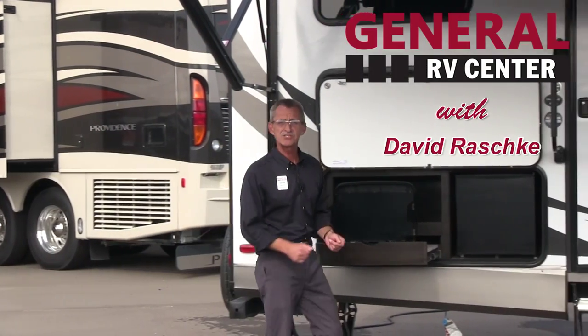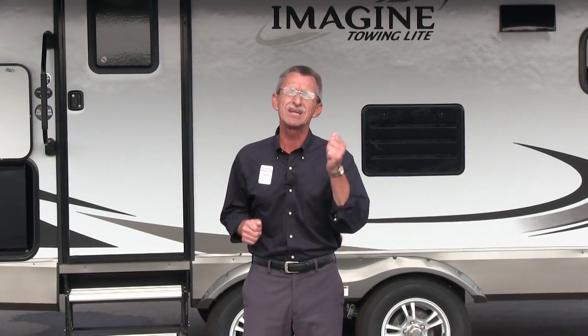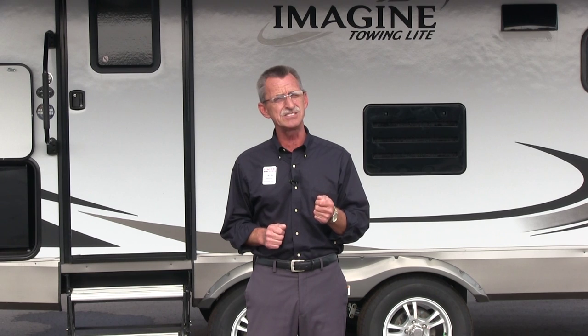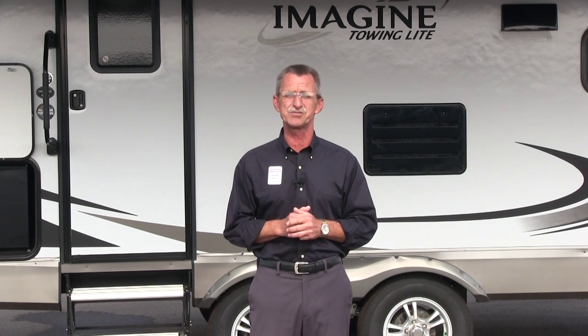Hello, I'm David Raschke with General RV Center. We are the nation's largest family-owned RV dealer with 11 superstores in 5 states, over 3,000 RVs to choose from, and a multi-million dollar parts inventory for all of your RV needs and accessories.